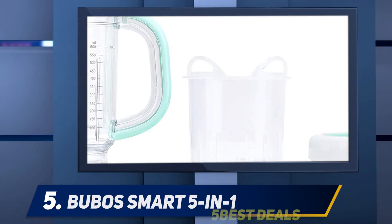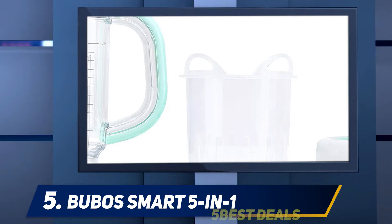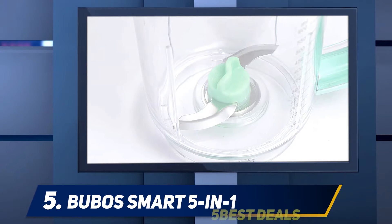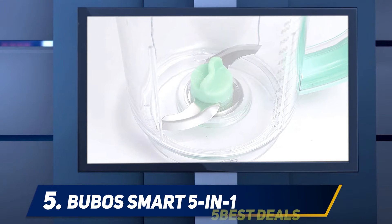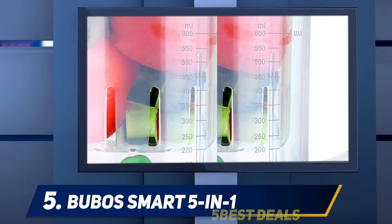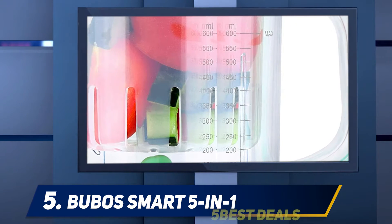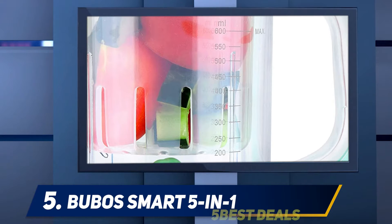Starting at number five: the Bubo's Smart 5-in-1. We're always excited about newcomers to the baby product market, and this Bubo's baby food maker is an awesome example. We got our hands on this all-in-one steamer and food processor late last year and were really impressed by the quality, features, versatility, and relatively low price.